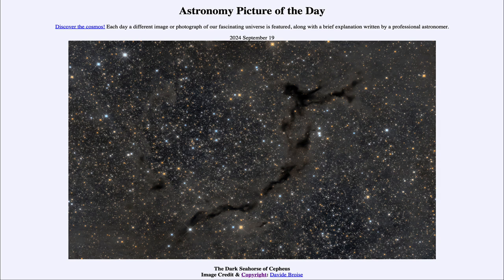So that was our picture of the day for September 19th of 2024, titled The Dark Seahorse of Cepheus. We'll be back again tomorrow for the next picture. Until then, have a great day everyone, and I will see you in class.